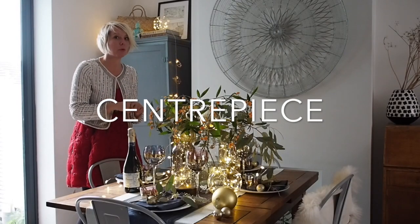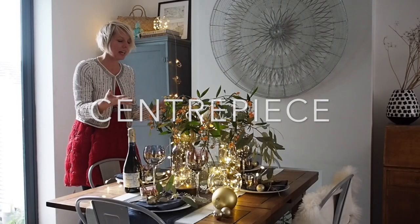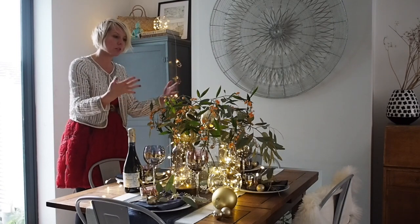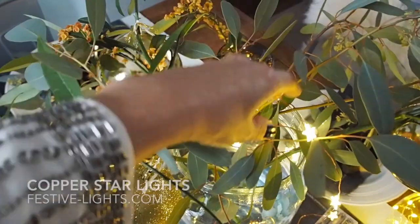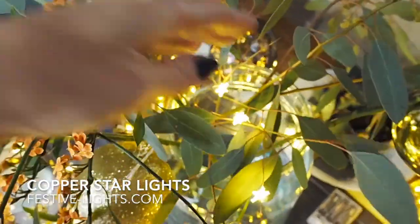Every Christmas dining table deserves a centrepiece. Here I've created a focal point with a vase of eucalyptus branches. I've tied in shattered brick baubles and twisted around battery powered fairy lights.